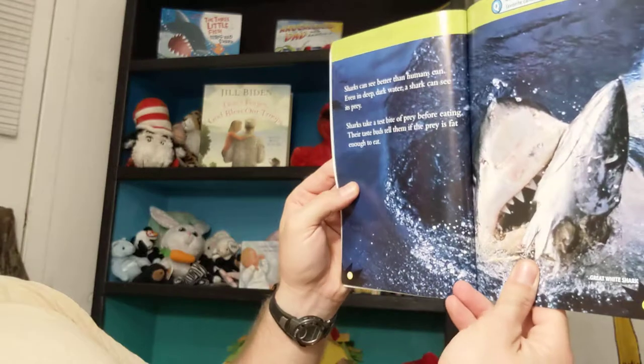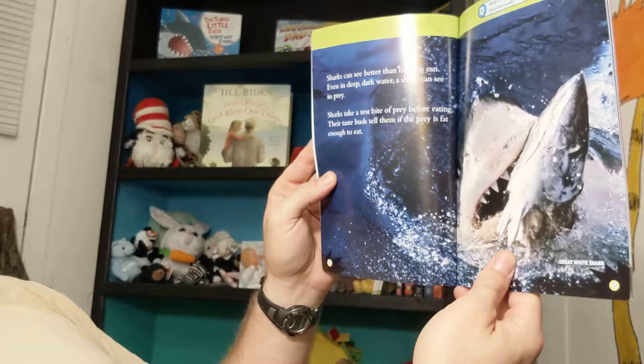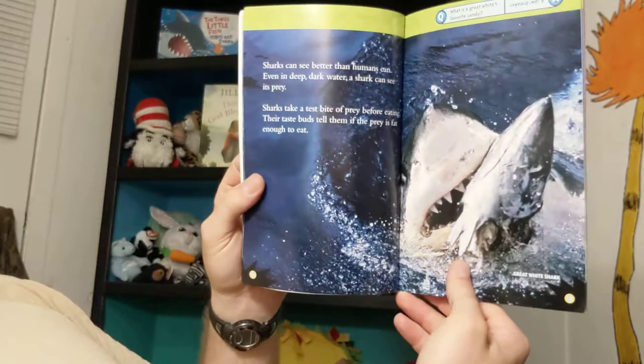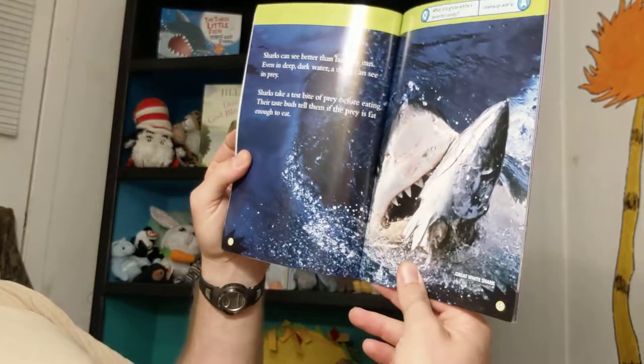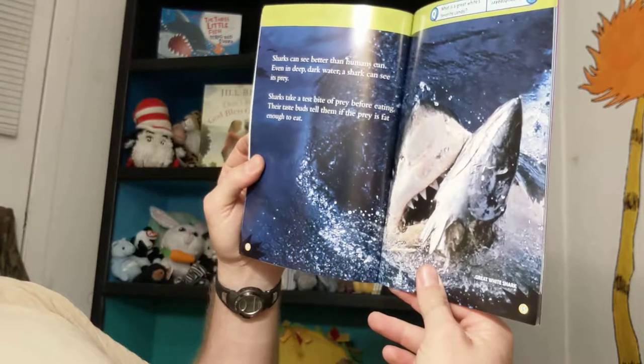Sharks can see better than humans can. Even in deep, dark water, a shark can see its prey. Sharks can take a test bite of prey before eating it. Their taste buds tell them if the prey is fat enough to eat.